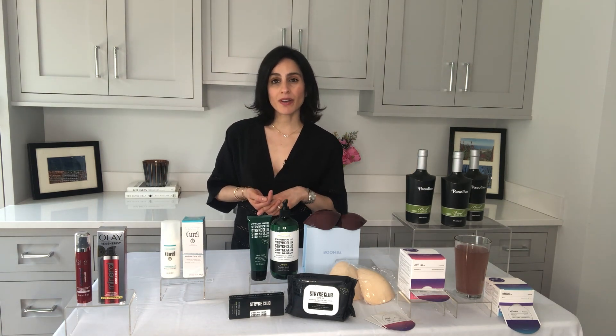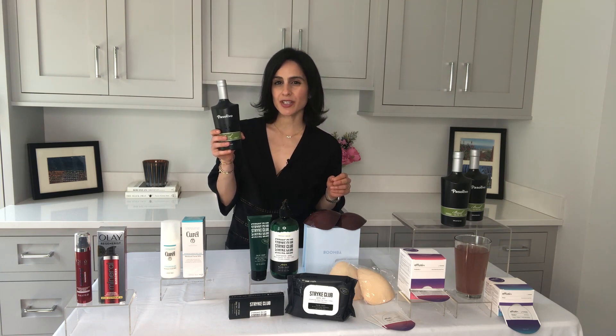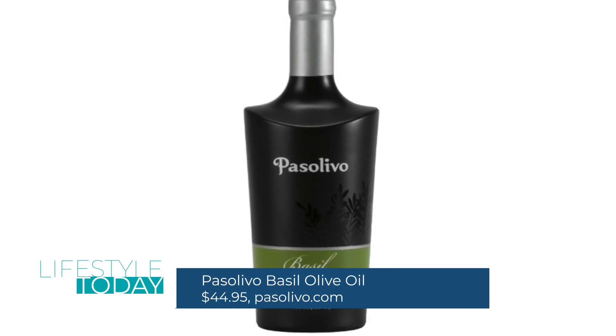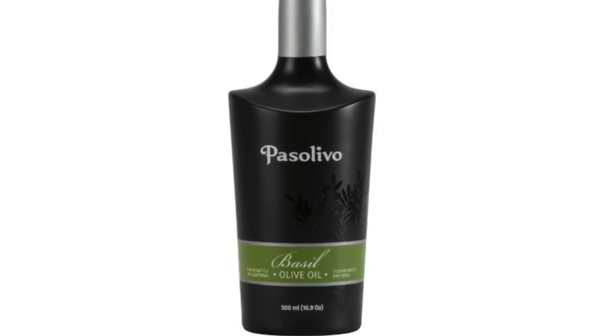And finally, if you love olive oil, you're going to love this product. It's the basil olive oil from Pasolivo. This is great for drizzling, dipping, or even cooking — it's a 425-degree smoke point. They take 400 pounds of sweet, fresh California basil, mill it with a ton of olives, and they make this incredible product.